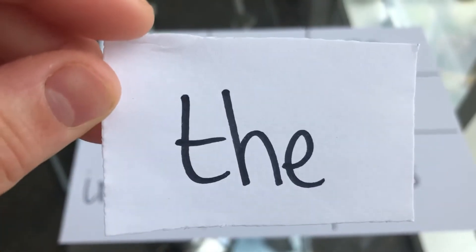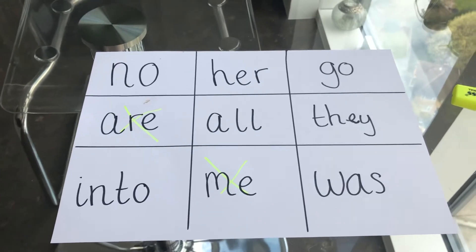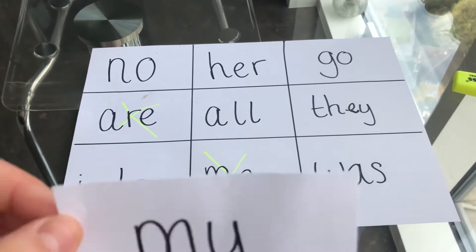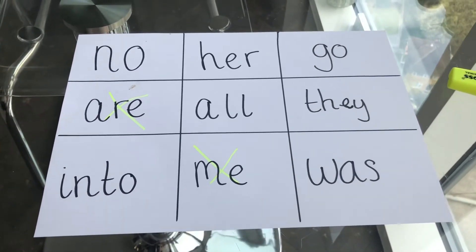Next word is the. Have you got the word the on your bingo board? Cross it off if you do. Next one is my. Have you got the word my on your board? I don't have that one.